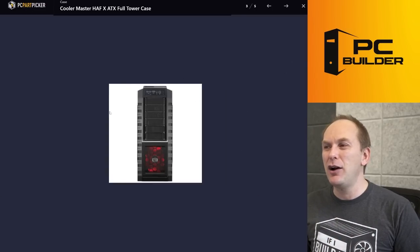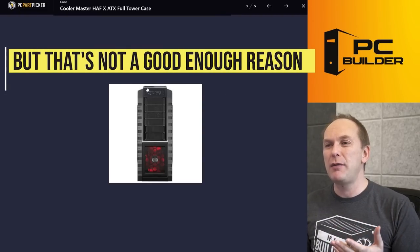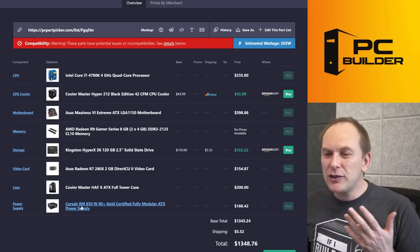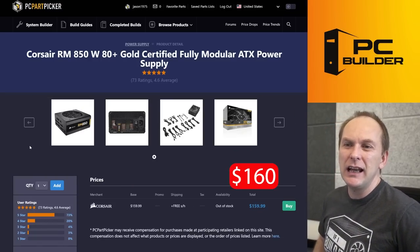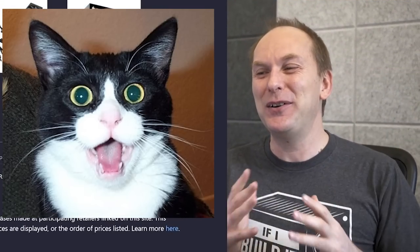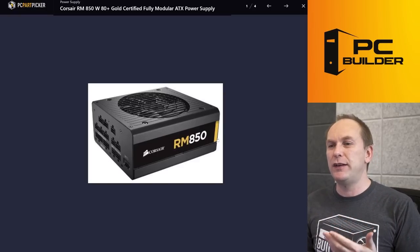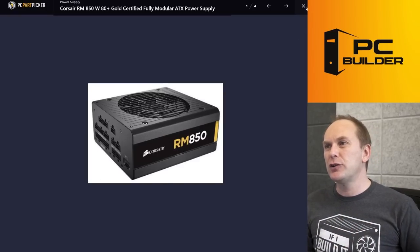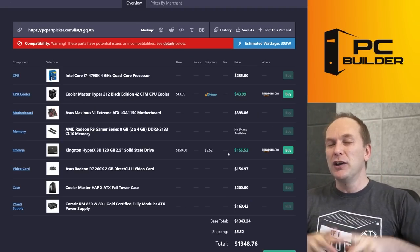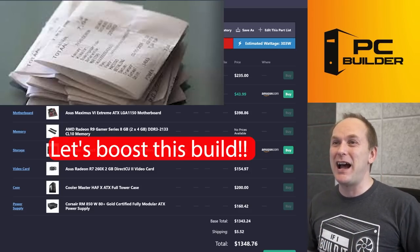You can put front panel IO adapters in yourself — if you get a 5.25-inch drive bay, you can get those for like $20 or $30. And then the power supply: $160 for this Corsair RM850. I'm so confused by this build. I'm not even sure they're making this particular unit any longer. You put in $160 for this thing — no, we're way overspending there. You're going to keep those receipts handy because we're going to be sending a lot of stuff back.